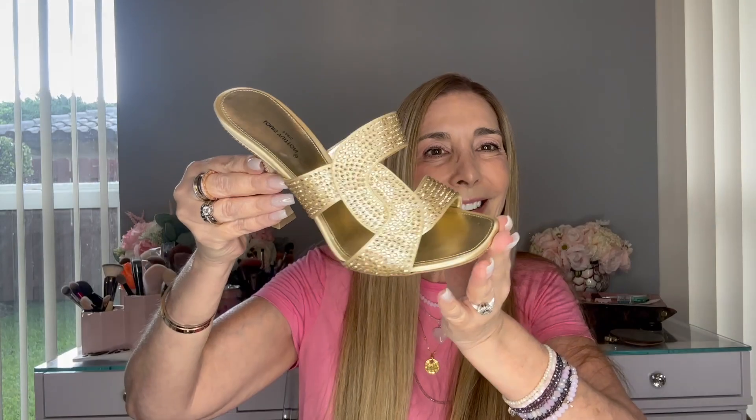And that is my shoe haul — four pairs of shoes. There are one or two more I'm interested in getting, but I think let's put a halt on shoes for now. If you have any questions on the shoes, or if you're interested in seeing what my luxury shoe collection looks like, let me know in the comments down below. Take care and I will see you soon.